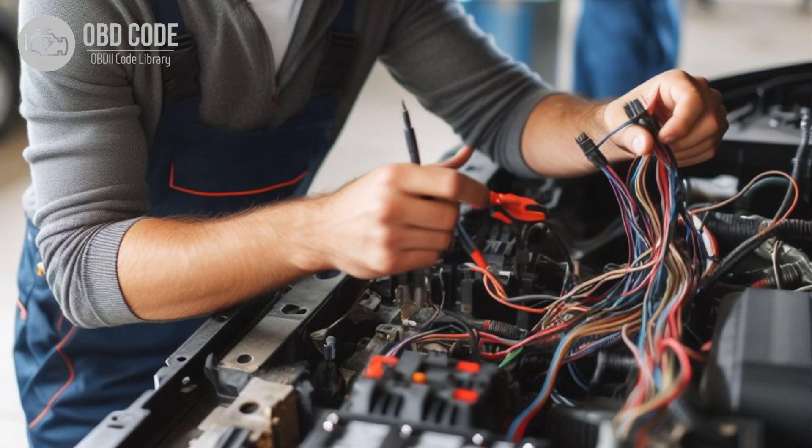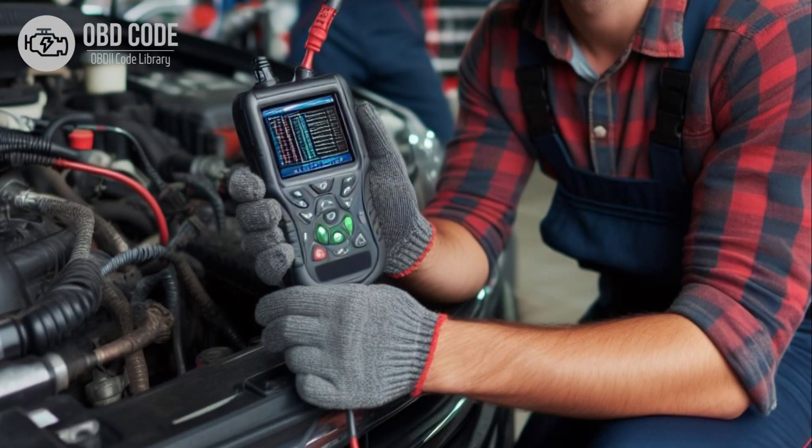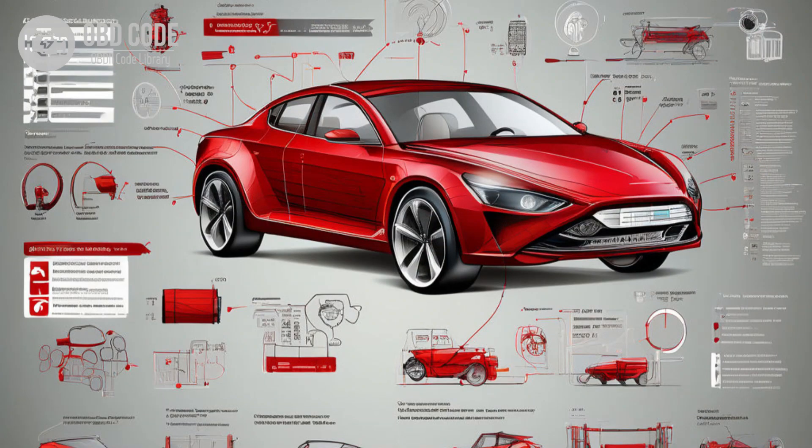Code solutions P0642: 1. Inspect the wiring harness and connectors associated with the sensor reference voltage A circuit for any signs of damage, corrosion, or loose connections. Repair or replace any damaged components as necessary. 2. Clear the trouble codes and perform a test drive to verify that the issue has been resolved. If the code persists, further diagnosis may be required, including testing the voltage output of the ECM or PCM.